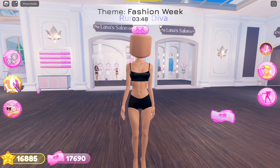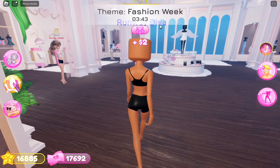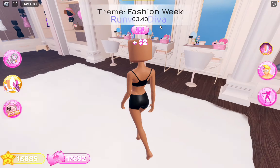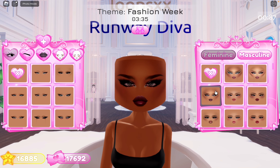Hey guys, welcome or welcome back to my channel, it's Cloudy! Today we are putting together an outfit using VIP items only. I've done this before and I'm doing it again because they have added more VIP items than there were a month ago.